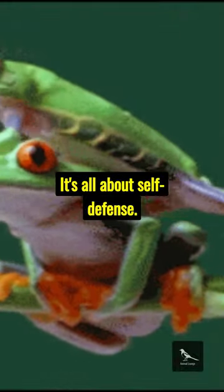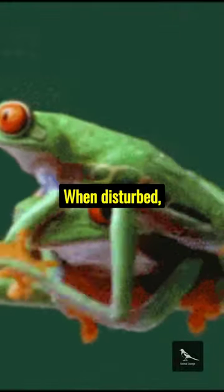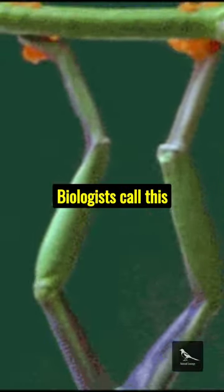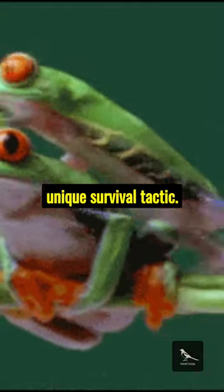Why red eyes, though? It's all about self-defence. When disturbed, they flash their eyes, startling predators. Biologists call this startle coloration — a unique survival tactic.